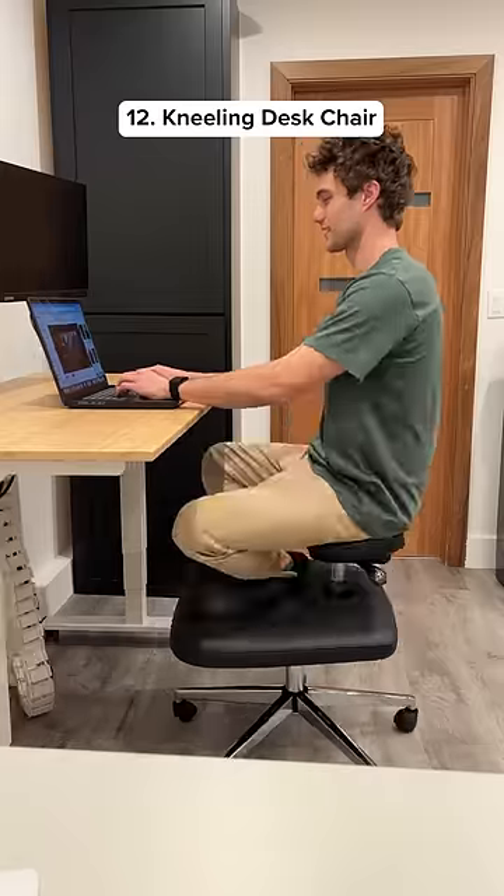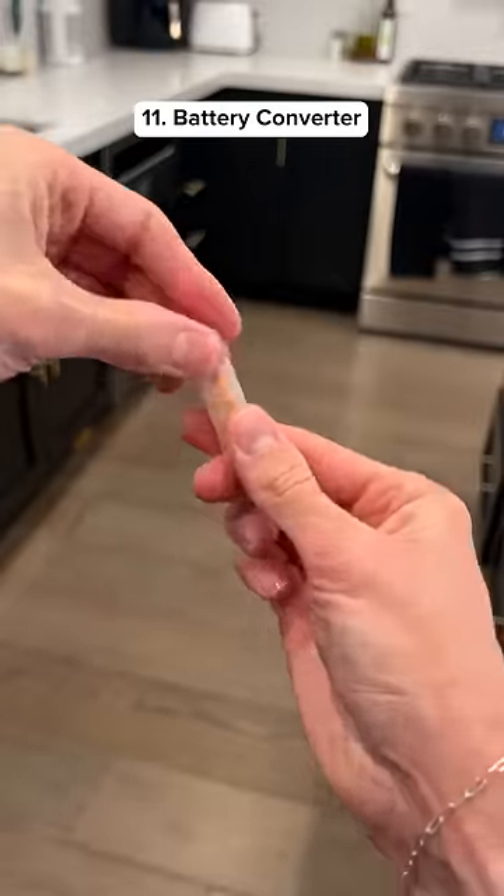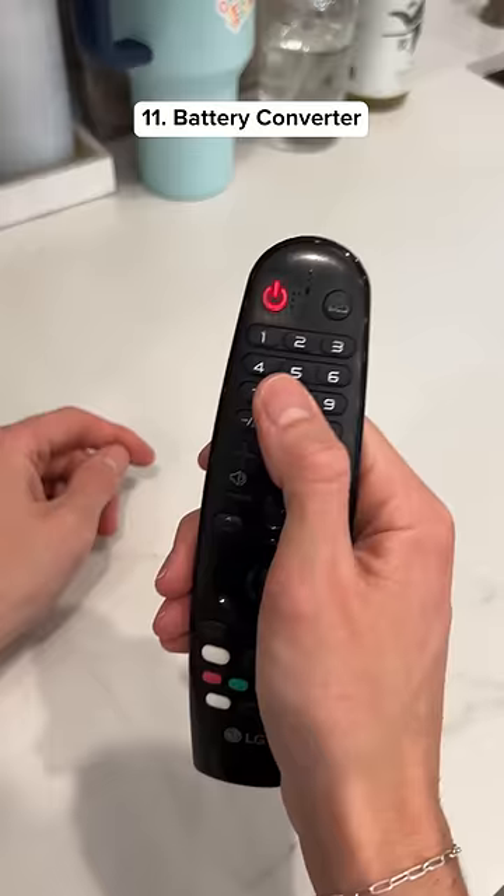This chair lets you sit in a few different ways to help your prostate and it also makes working more fun. This gadget allows you to turn any AAA battery into a AA battery in case you run out.